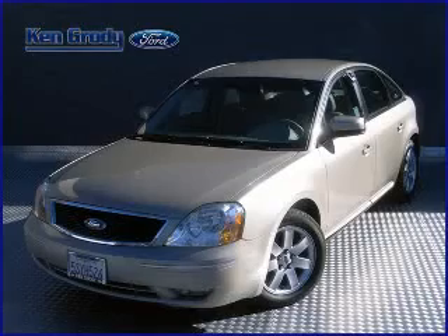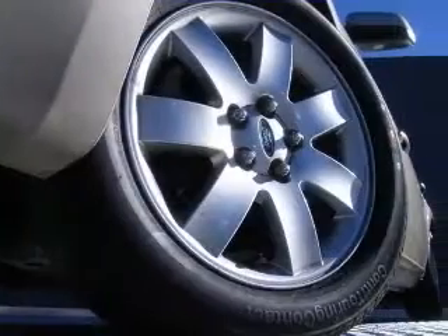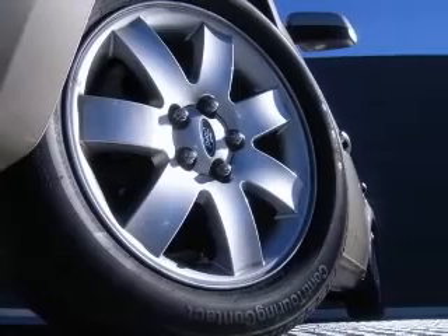We are proud to present this excellent 2006 Ford 500. This 500 has a 3.0L V6 engine and an automatic transmission.